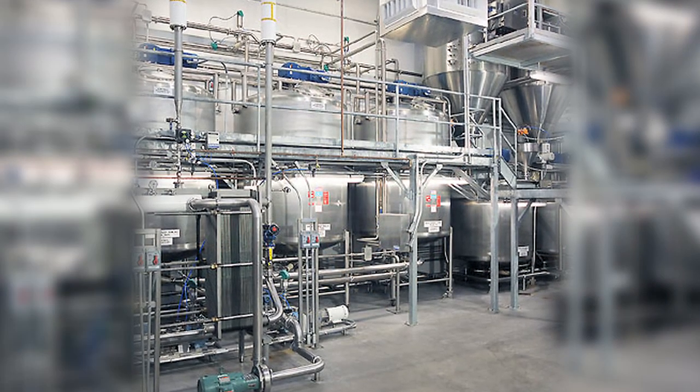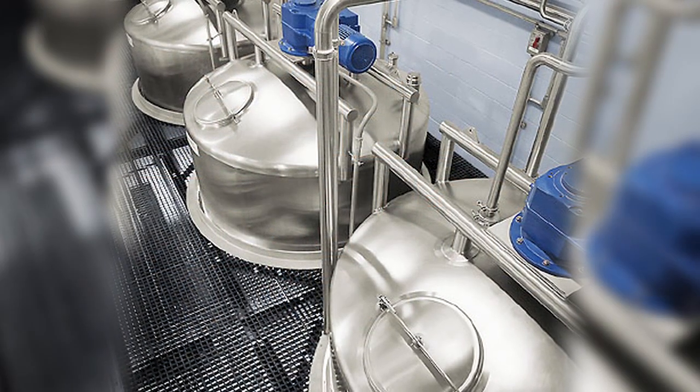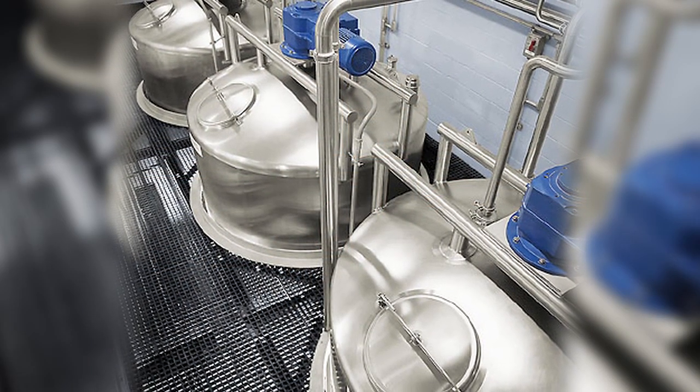Schick has more than 20 years of experience in the storage and transfer of liquid sponge, cream yeast, liquid egg, and numerous other ingredients that require sanitary treatment.